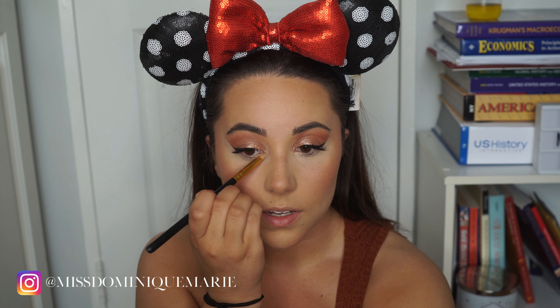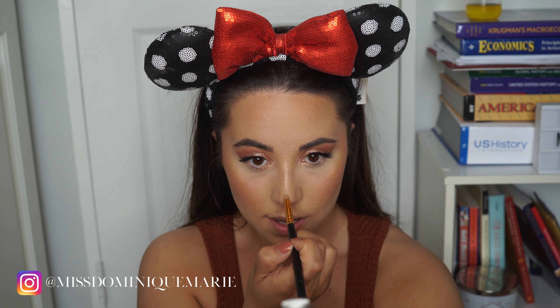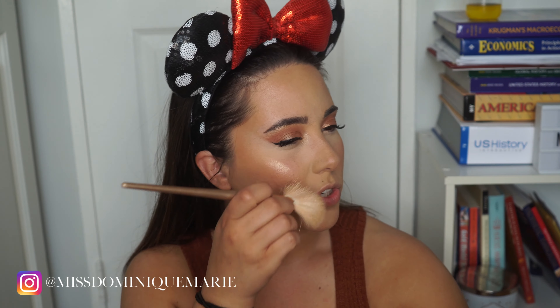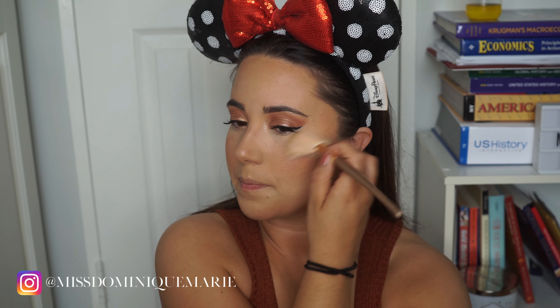Now I'm going to be taking my fluffy brush and just blending it all out, avoiding any type of harsh lines. I'm just going to brush everything out and make sure it's blended. I'm just going to be emphasizing that inner corner — nothing too crazy — and a little on the top of my nose and Cupid's bow. Then with my finger I'm going to be highlighting my cheekbone. I feel like the finger is the best applicator there is because you can control the pigment — then I'll use a brush to fan it out and make it look more natural.